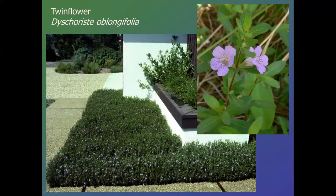Twinflower, Dyschoriste oblongifolia — called 'twin' because when it blooms, it usually blooms as a pair, or twins. It's also a larval plant for the buckeye butterfly, and it is a really easy-to-use ground cover. It spreads rhizomatously, gets maybe six to eight inches tall, and has a fairly long blooming period throughout the growing months of the year. There is another species that grows in a little wetter and even shadier locations, so if your soil isn't real dry and well-drained, you can use that.